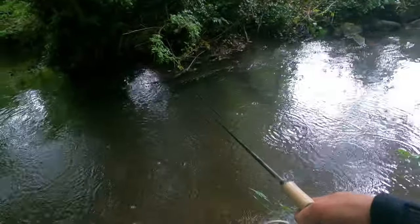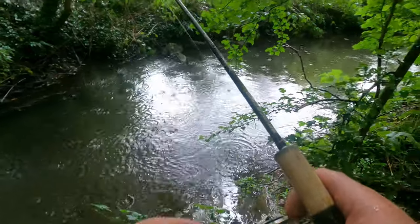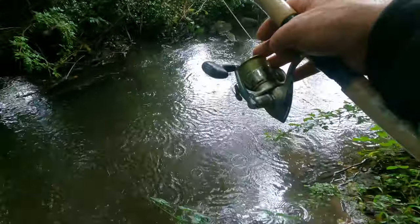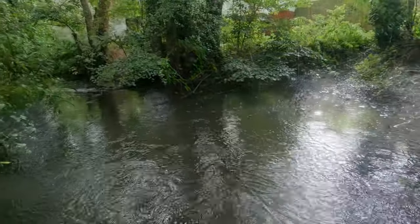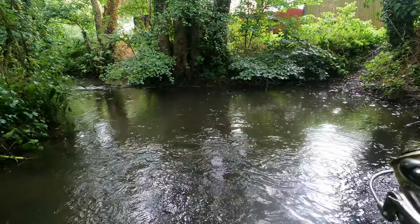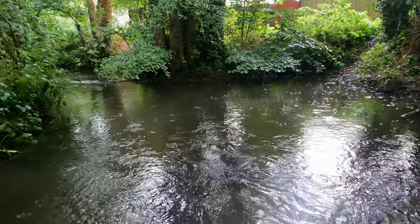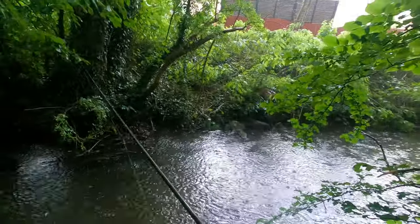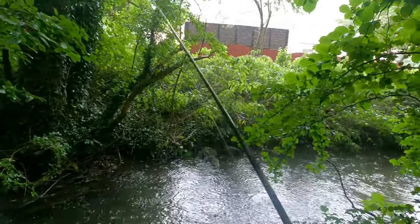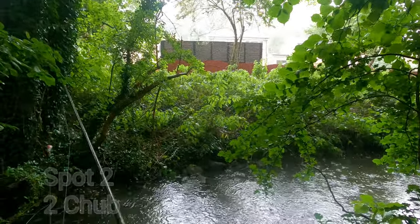Oh, it's absolutely bucketing it down now. Good lord, I must be mad in this weather. I think now I've put those two chub back they'll have buggered the swim — they'll have gone and told all their mates. I think if I get two or three fish from each swim, that's about it. That was a bite. Yep, I think they're gone. These little spots are tiny. One fish, two fish and you're done.